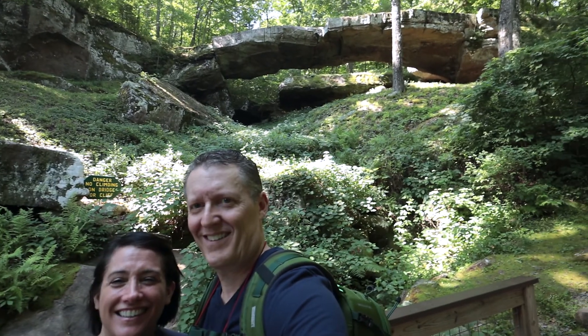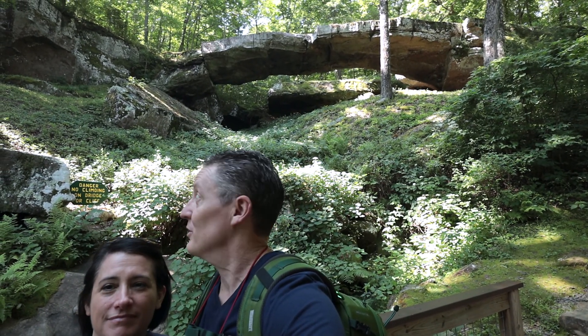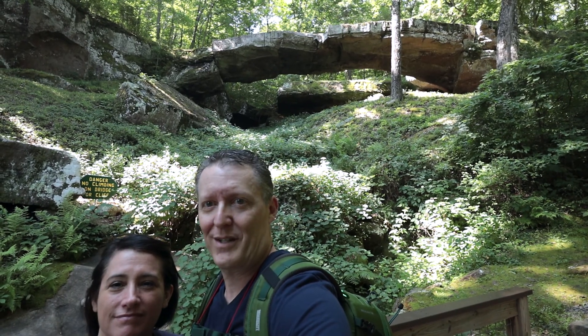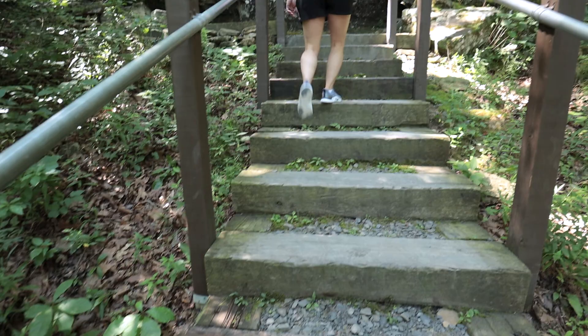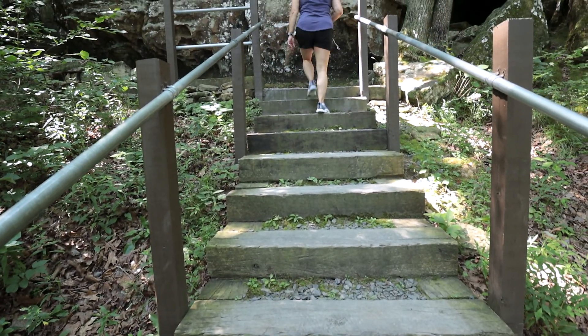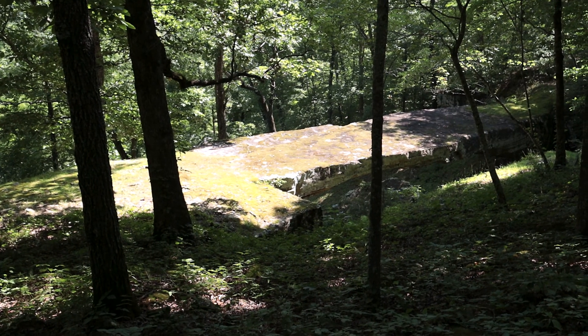All right, there it is — the big reveal! I can't get the short wife and the tall bridge in the frame at once, but there we go — there it is, the natural bridge. Apparently at some point it was used as a logging road or bridge when they logged the timber out of this area.